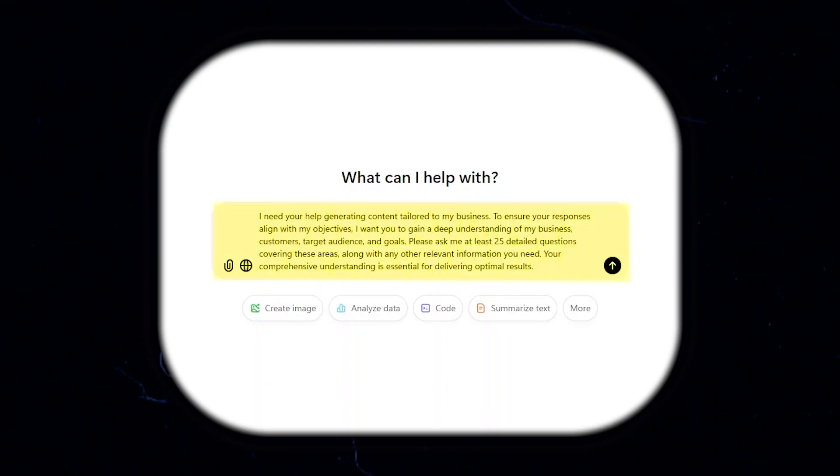I have ChatGPT ask me questions. I say: "I need your help generating content tailored to my business. To ensure responses align with my objectives, I want you to gain a deep understanding of my business, customers, target audience, and goals. Please ask me at least 25 detailed questions covering these areas along with any other relevant information you need. Your comprehensive understanding is essential for delivering optimal results." So I put ChatGPT to work and ask: what do you need to know about my business to make future prompts successful?